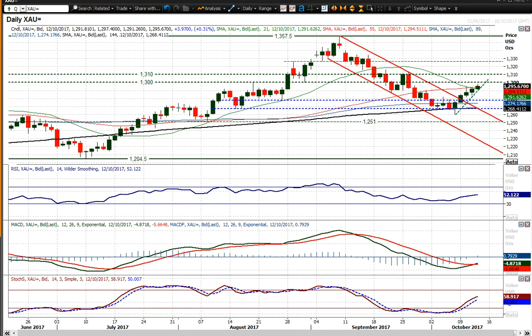Looking at gold, and we continue to see gold tracking higher. We're racking up these positive candles now. Again, we saw another one yesterday, finding support at $1,284 and pushing higher, looking to push now towards this long-term pivot at $1,300 to $1,310.